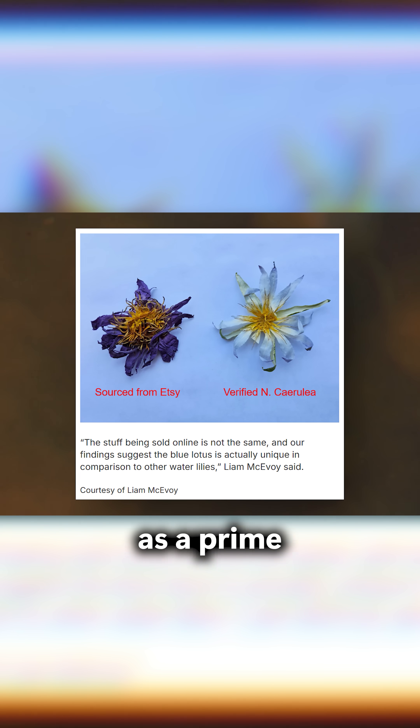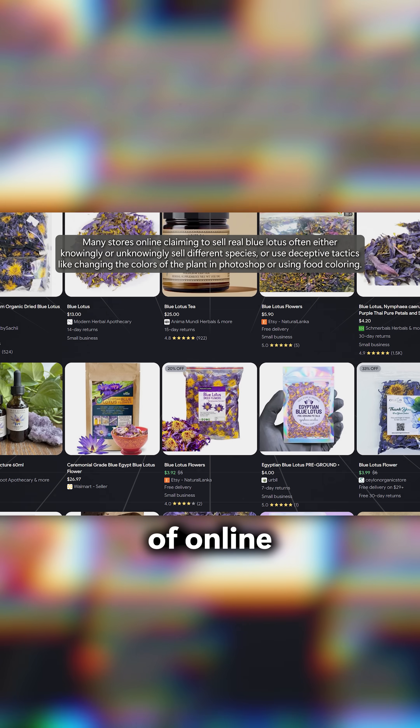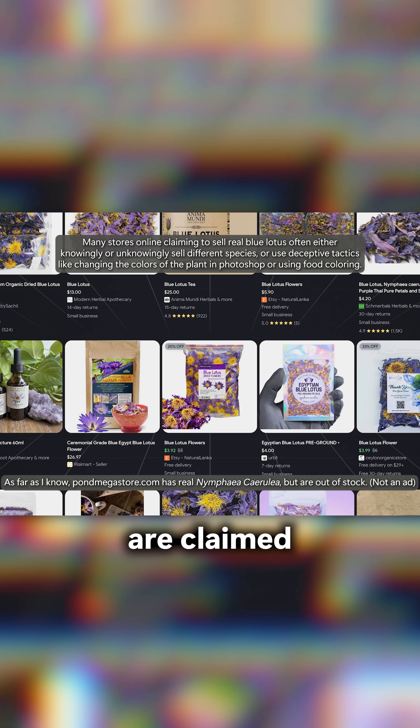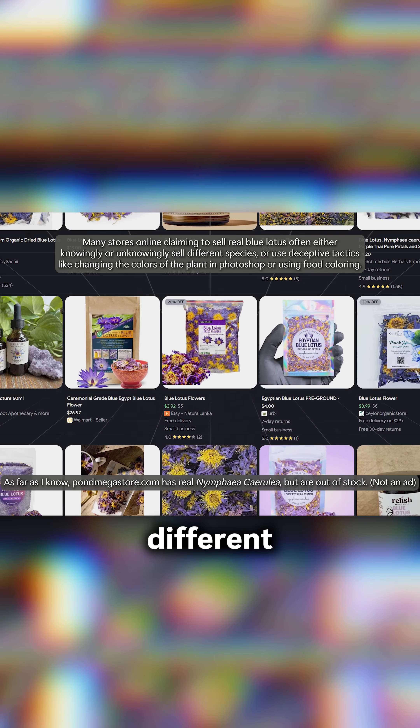This study serves as a prime example that our understanding of the blue lotus and its use in ancient Egypt is far from complete. It also suggests that the majority of online stores selling what are claimed to be real Egyptian blue lotus flowers are most likely selling different lotuses.